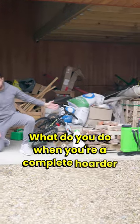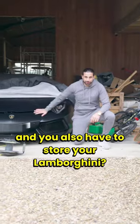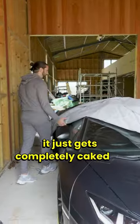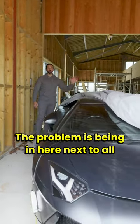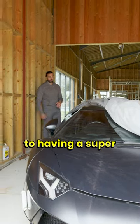What do you do when you're a complete hoarder and you also have to store your Lamborghini? Even with a cover on it just gets completely caked in dust. The problem is being in here next to all that shit — I need to find a solution to having a supercar.